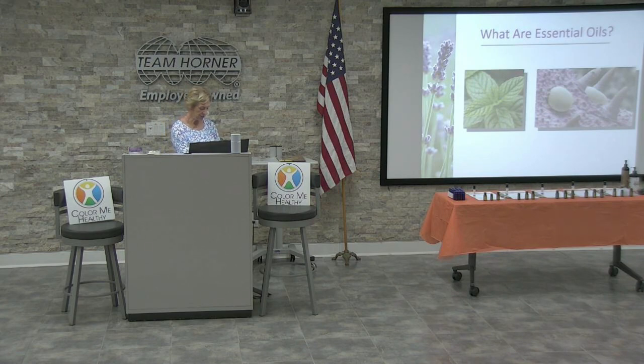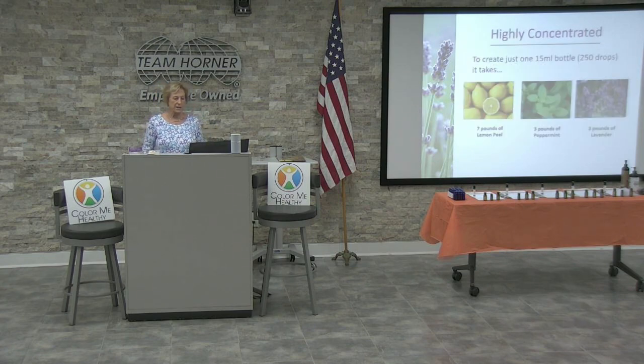Plants use essential oils to ward off things like bugs and fungus that might kill them, and also to attract butterflies and bees to help with propagation. In the human body, the molecule size of the liquid oil from distillation is small enough that it's easy for us to absorb into our skin and our olfactory system, so we can benefit much the same way plants benefit.